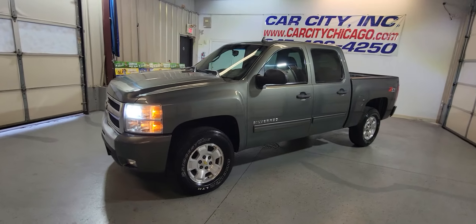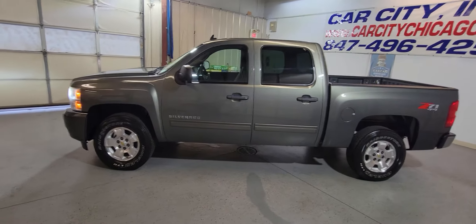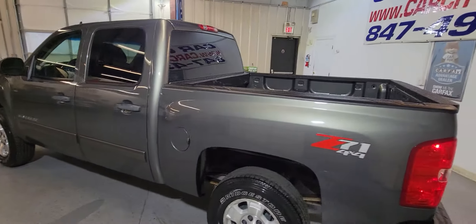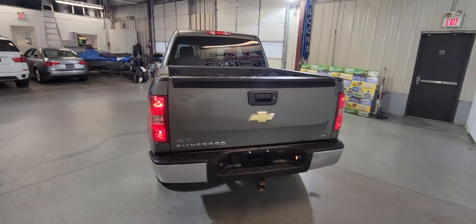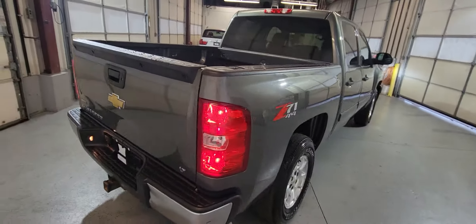Hey guys, my name is Dimitri and this is a video for a new arrival at Car City Inc. — a beautiful 2011 Chevy Silverado. This one is Z71, four-wheel drive pickup truck, only one previous owner, LT model.